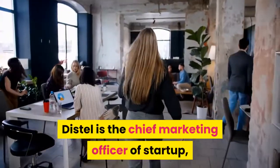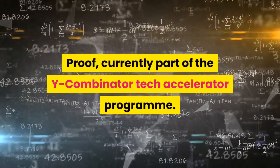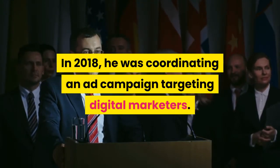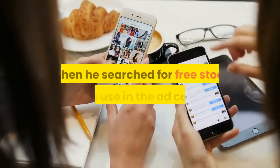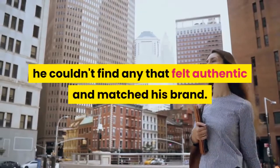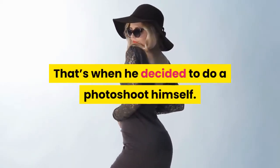Distel is the Chief Marketing Officer of startup Proof, currently part of the Y Combinator Tech Accelerator Program. In 2018, he was coordinating an ad campaign targeting digital marketers. When he searched for free stock photos to use in the campaign, he couldn't find any that felt authentic and matched his brand. That's when he decided to do a photoshoot himself.